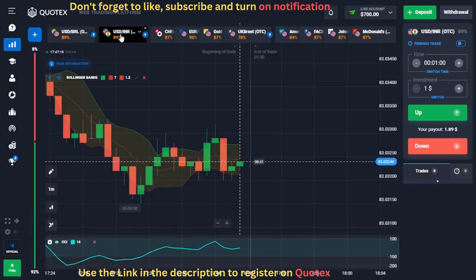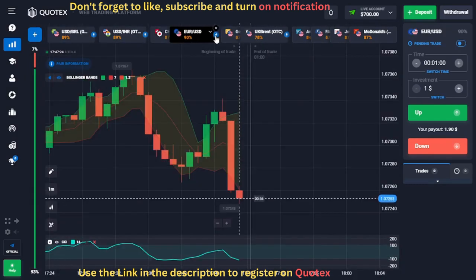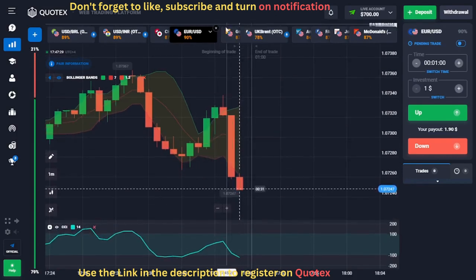We will choose assets like currencies, stocks, and commodities on Quotex. These assets have high payouts, making us more money for every trade we execute.